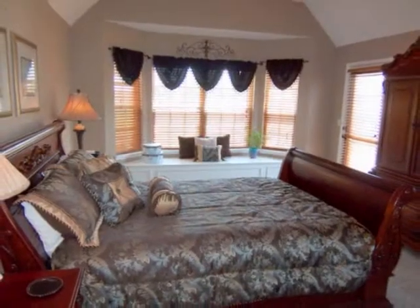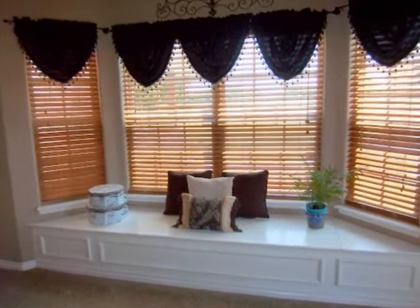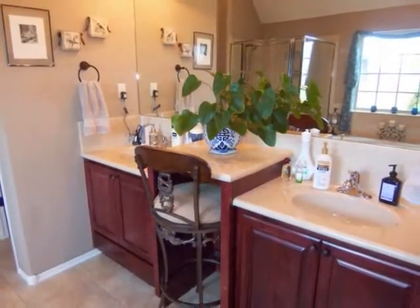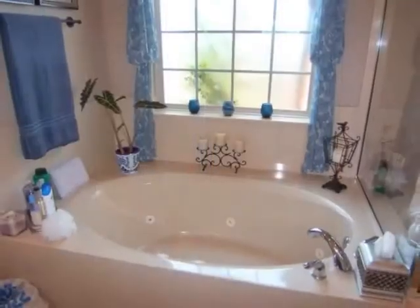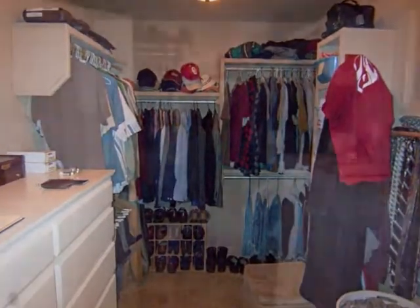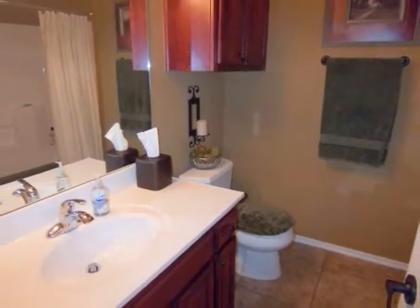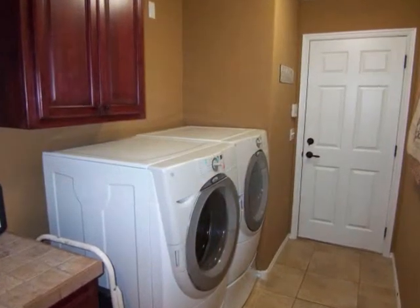The master suite is perfect for large furniture, with bay windows and access to the courtyard, while the master bath is spacious and features double sinks, separate glass shower, relaxing tub, and a large walk-in closet. A downstairs guest bedroom, guest full bath, and the utility room complete the downstairs floor plan of this home.